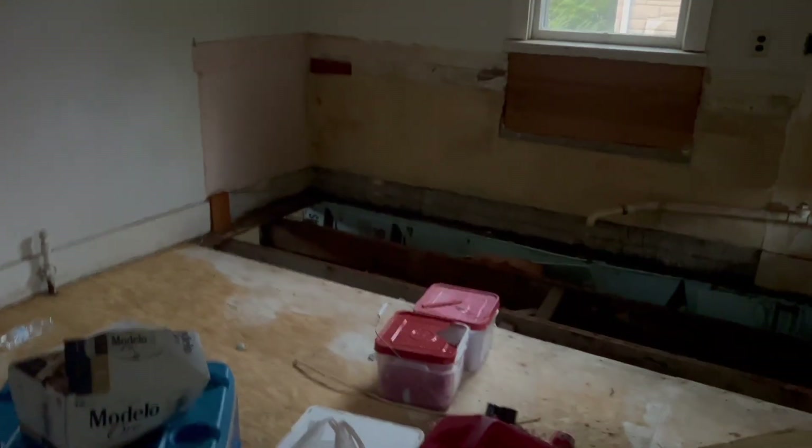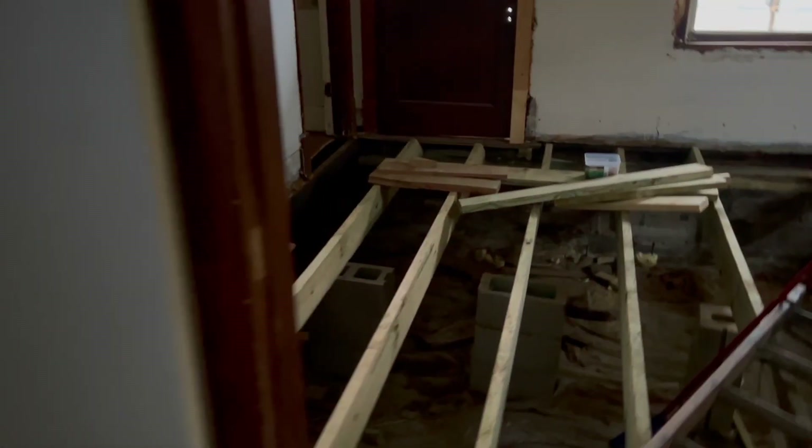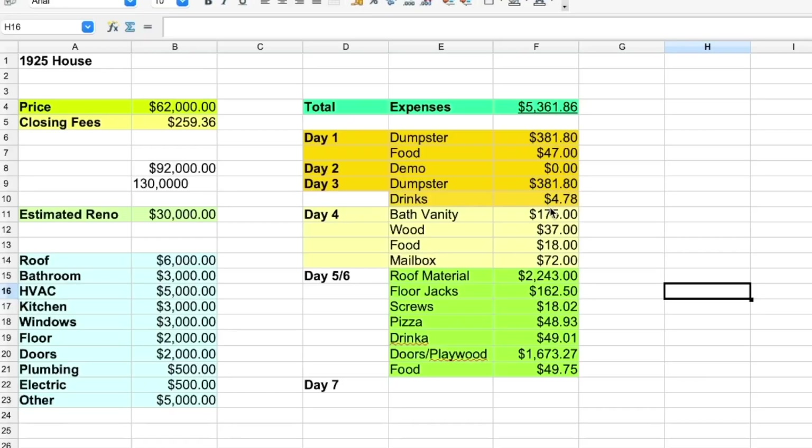That is what we've done so far. I will be showing you guys the updated sheet showing what I spent on the doors, the roof, and everything. So these are the numbers for day five and six, and I'm about to give you the full breakdown.